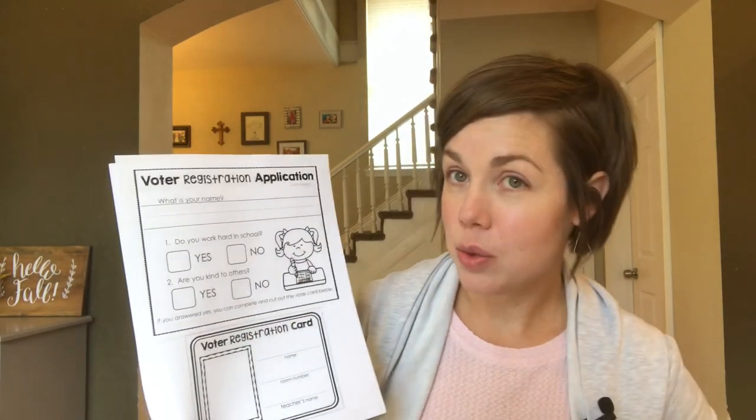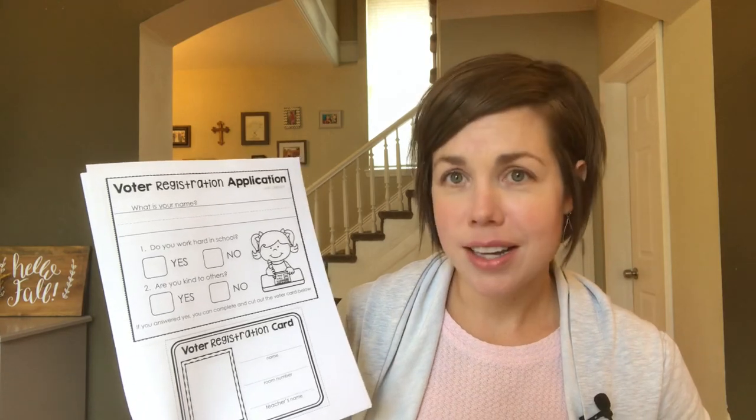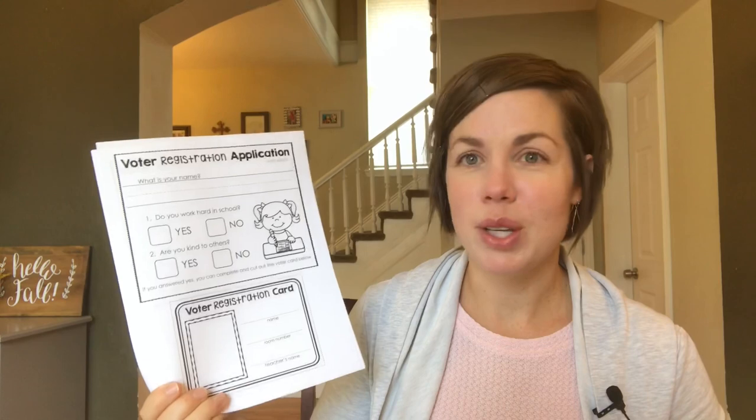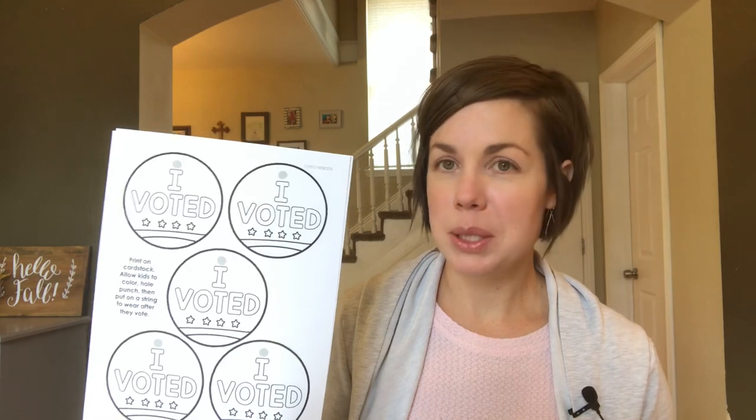They can fill out voter registration applications, which are really cute — things like 'Do you work hard in school? Yes or no? Are you kind to others? Yes or no? If so, you can register to vote.' They can color and cut them out. And then once they vote, we're going to have them color 'I Voted' stickers and make little necklaces out of them so they can really participate and feel what it's like to vote.